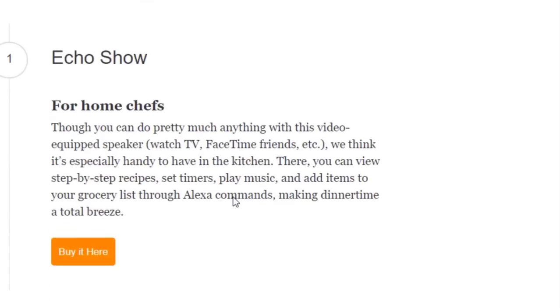First on the list is the Echo Show for home chefs. You can do pretty much anything with this video-equipped speaker — watch TV, FaceTime friends, and more — but it's especially handy in the kitchen. There you can view step-by-step recipes, set timers, play music, and add items to your grocery list through Alexa commands, making dinner time a total breeze. You can buy this on Amazon.